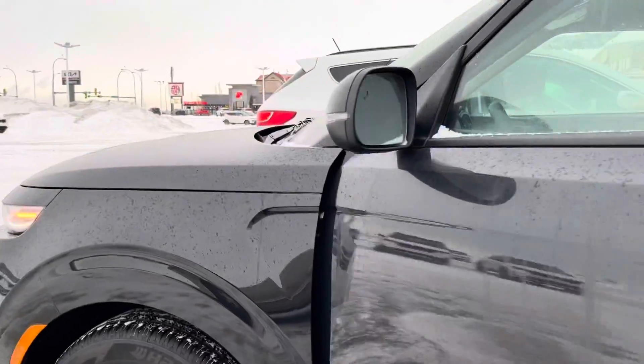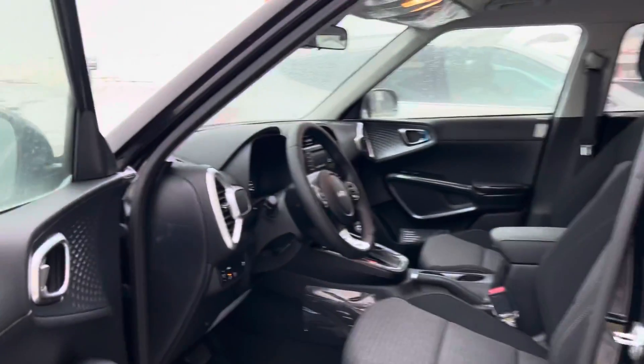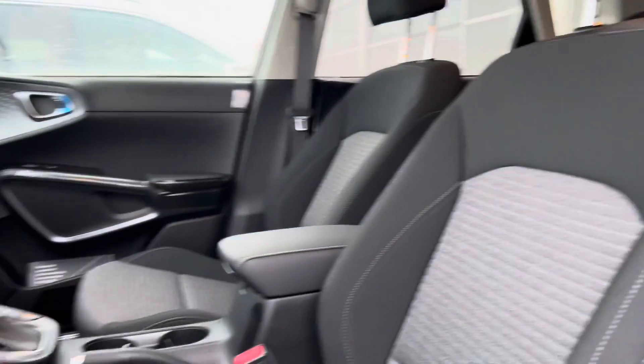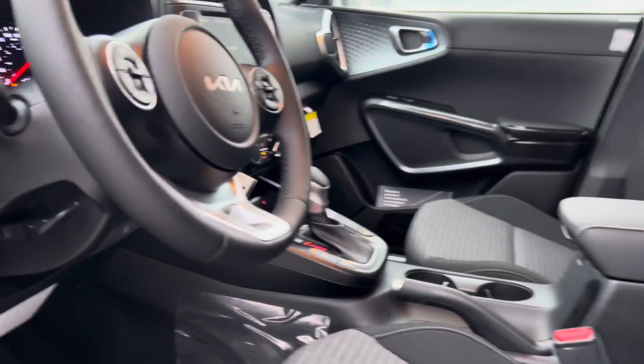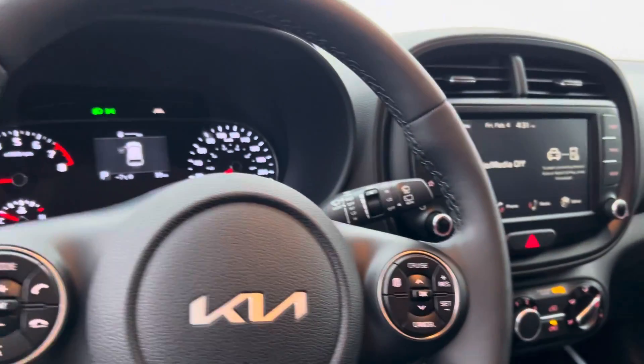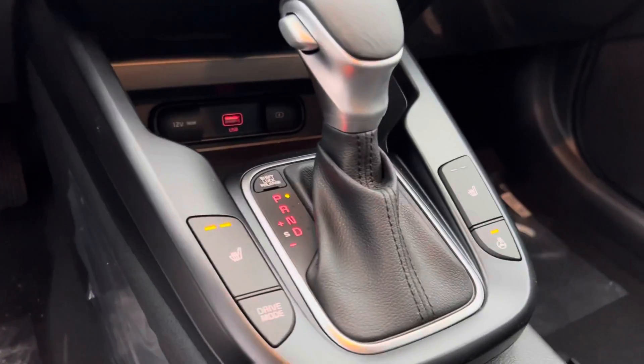Now let's look at this beautiful interior, Marlina. As you can see, very nice design, very beautiful cloth seating — very comfortable seats as well. You can adjust them up, down, forwards, or backwards. Take a look at the inside: you do get a very nice screen, heated seats, and a heated steering wheel as well. Lots of safety features — lane keeping and blind spot detection.